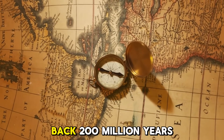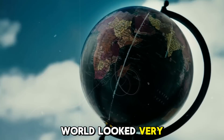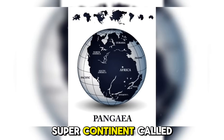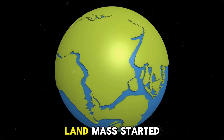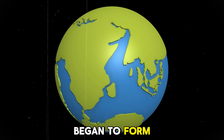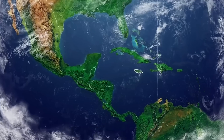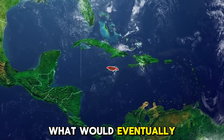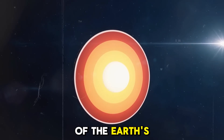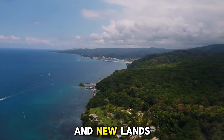Let's go way back — 200 million years ago. Back then, the world looked very different. The Americas were still part of a massive supercontinent called Pangaea. As this giant landmass started breaking apart, a new plate began to form in the Caribbean Sea. This was the birth of the Caribbean plate, the foundation of what would eventually become Jamaica. Imagine massive pieces of the Earth's crust slowly pulling apart, creating new oceans and new lands.